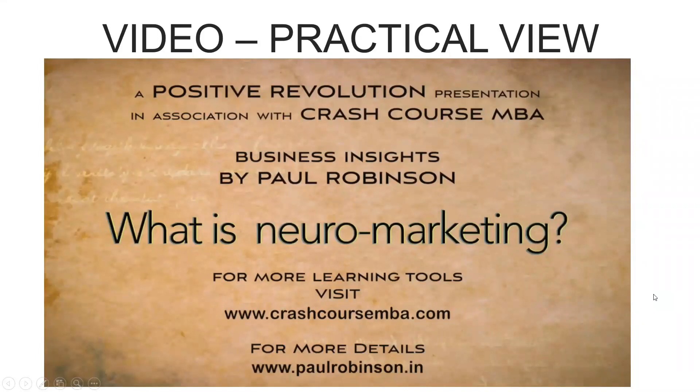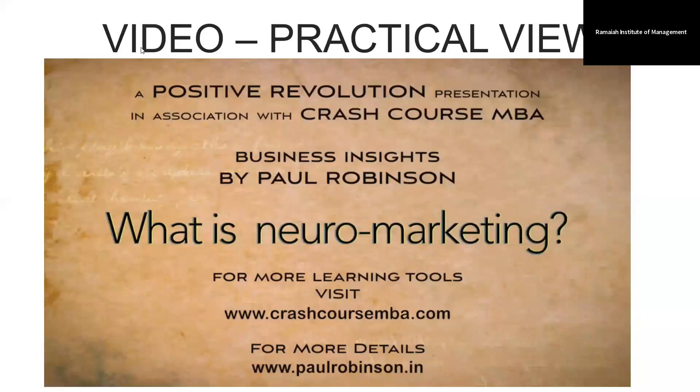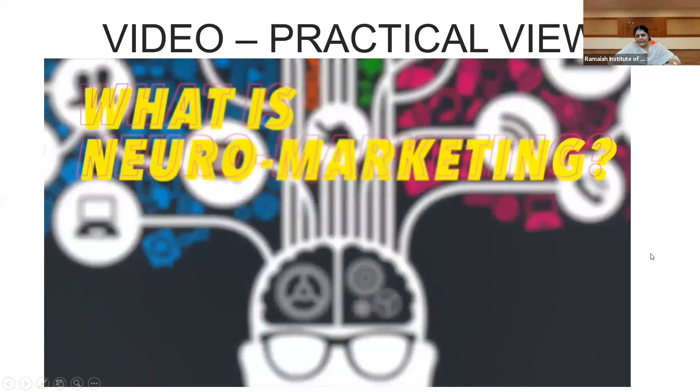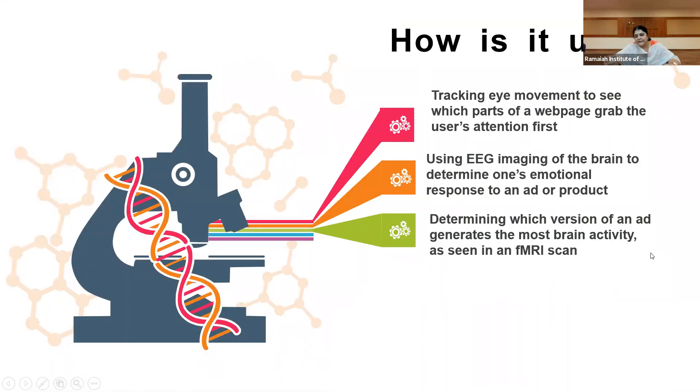All of you must have got a quick sneak peek into what is neuromarketing. Now we'll see the methods of how neuromarketing is used. First, tracking eye movements to see which parts of a web page grab the user's attention. Normally when we see a web page, we don't read the whole thing — we go to parts which attract us the most, and that is the reason certain parts get more important data or information.